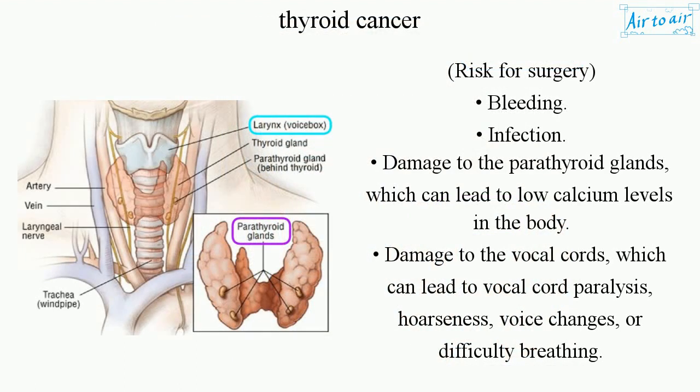Risks for surgery include bleeding, infection, damage to the parathyroid glands which can lead to low calcium levels in the body, and damage to the vocal cords which can lead to vocal cord paralysis, hoarseness, voice changes, or difficulty breathing.